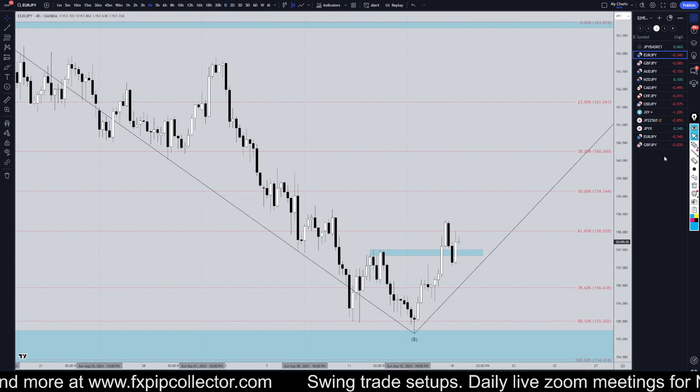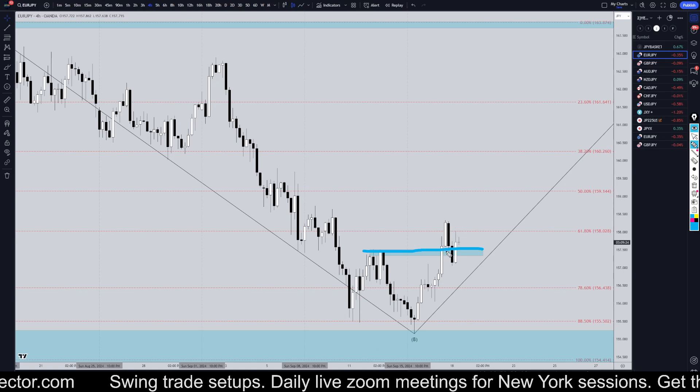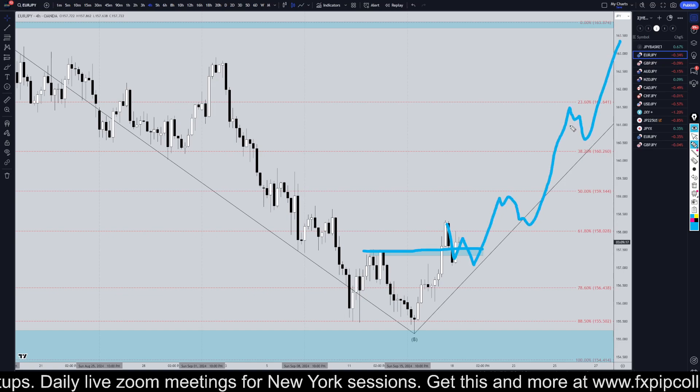Taking it down to the four-hour time frame, this is where you can clearly see that we do finally have a break of structure. Now that we do have a break and a hold above structure, I definitely would be looking for buys at the end of every single pullback I see, especially three-wave pullbacks.